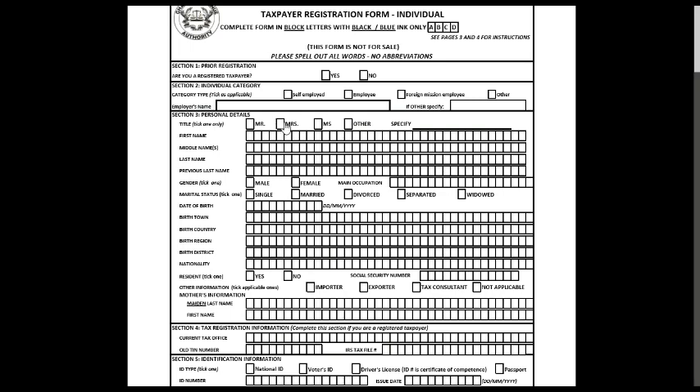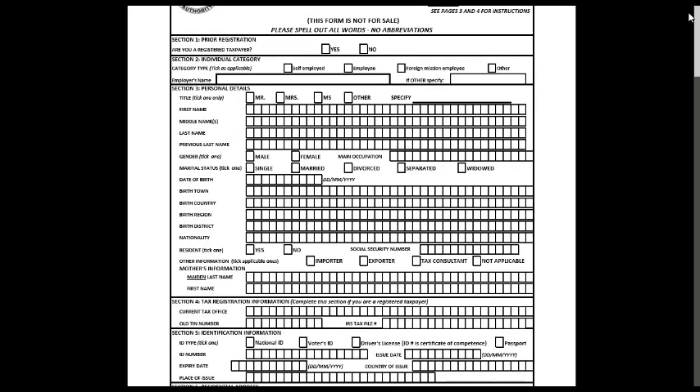I'll be guiding you through the form. Section one: are you a registered taxpayer? If you are self-employed, you tick that. If you are employed, you tick that. If you are a foreign national employee, you tick that. If you scroll down, there is a guide that will help you complete all the forms and everything you have to fill in.